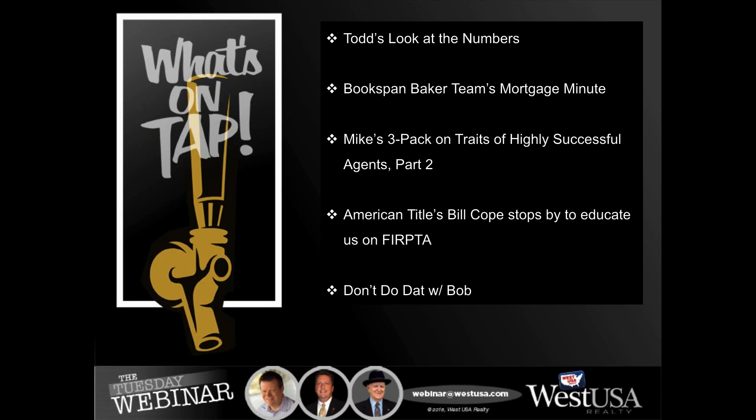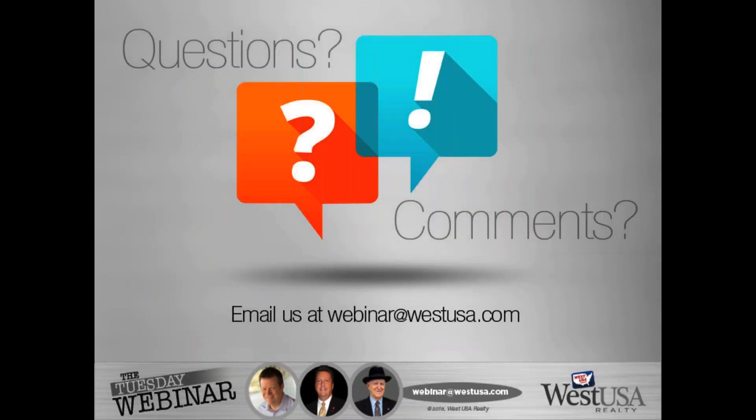We've got American Title's Bill Cope here to talk to us about FIRPTA. This is great because we don't really know much about FIRPTA — we're going to find out. And if you've got any questions, want copies of the slides, or have suggestions for topics you'd like us to cover, please feel free to email us at webinar@westusa.com and we will get that to you as soon as we can.